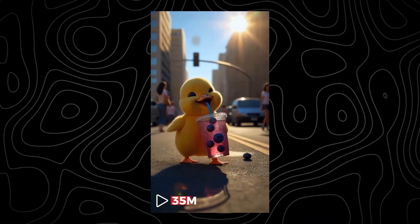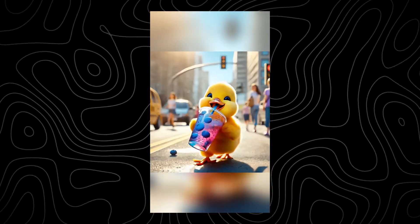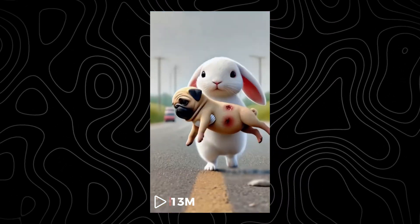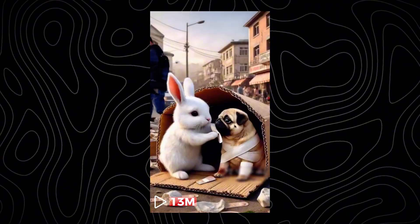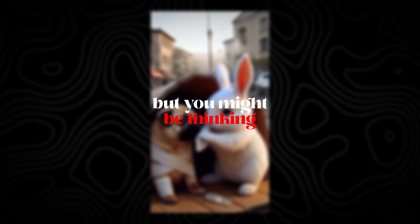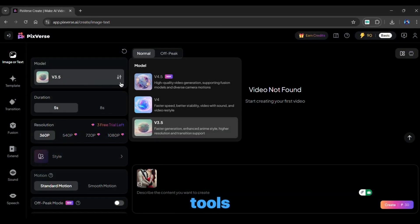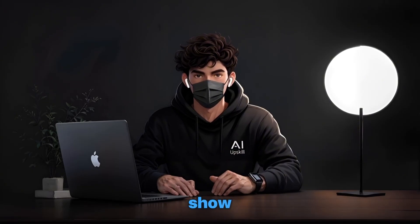This video right here got over 35 million views. And the crazy part? I just created a similar one in under two minutes. Now look at this — another video with nearly 13 million views, and yes, I recreated that too. But you might be thinking, yeah, so what? Anyone could copy a video using five different AI tools and some editing. And that's where you guys are wrong, because what I'm about to show you will blow your mind.